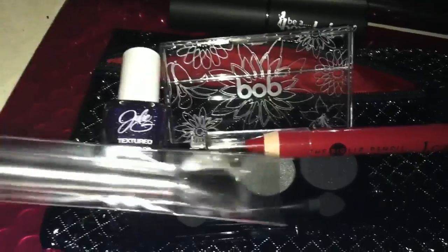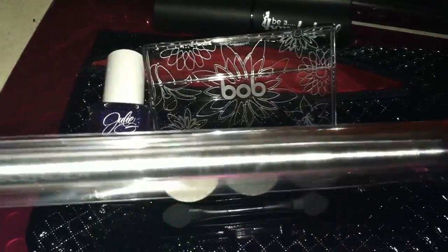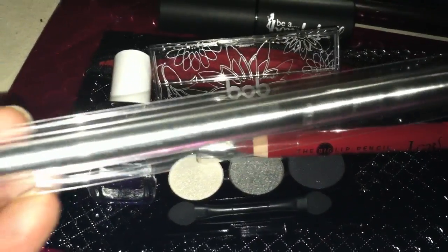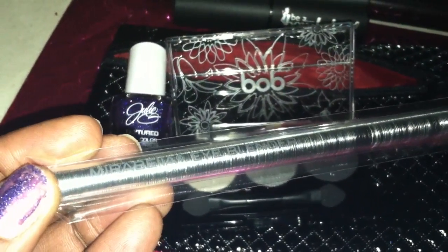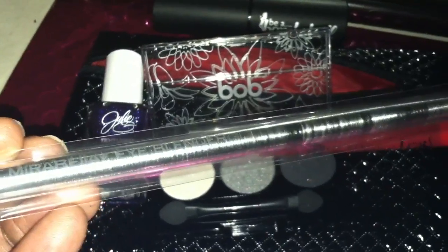Last but not least, I received an eye blender brush from Mirabella. There you go — the Mirabella eye blender.